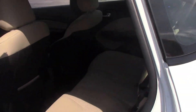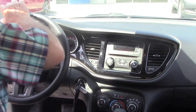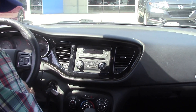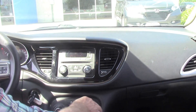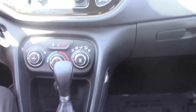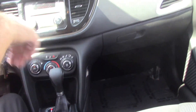It's equipped with the Bluetooth, all the power windows, air-conditioning, AM/FM radio, power outlets right here, power outlets right there.